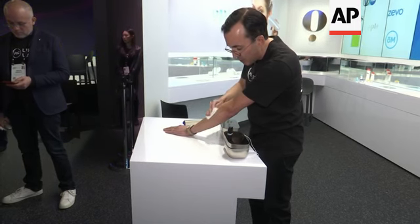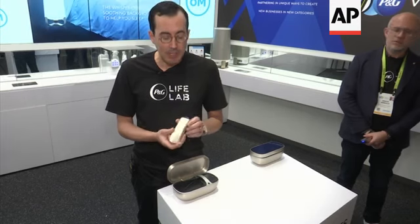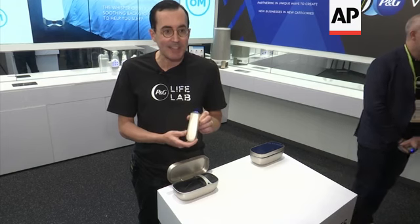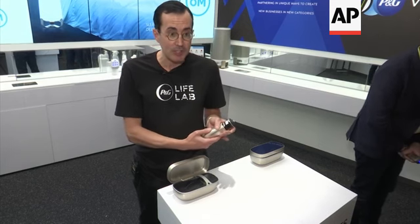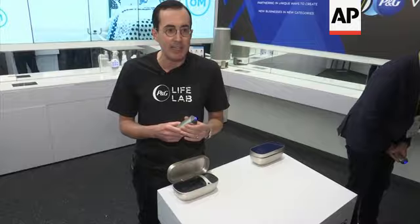When you remove it, you see all the tiny areas where it actually came off. You do all of a sudden reveal all the tiny little places that Opte went. I am the inventor of Opte, the world's first beauty device that actually scans the skin, instantaneously identifies where you have hyperpigmentation, and uses an inkjet printer to precisely remove the signs of those imperfections instantaneously.